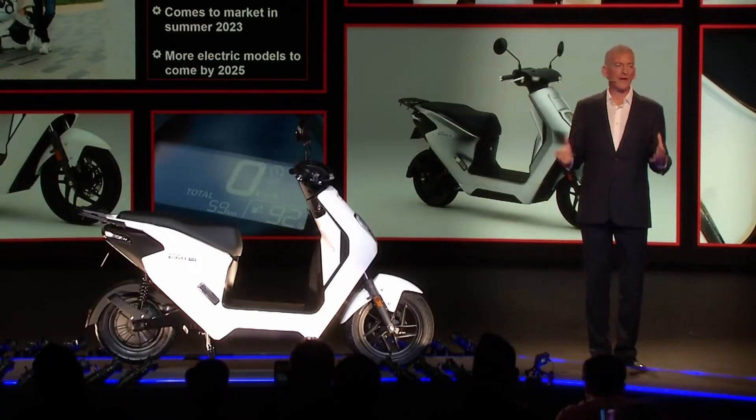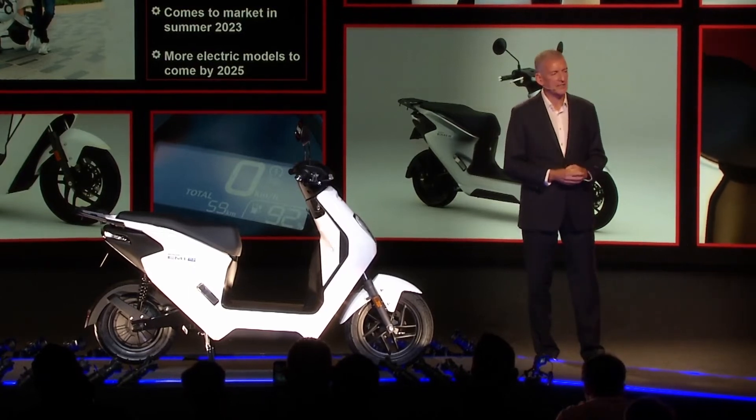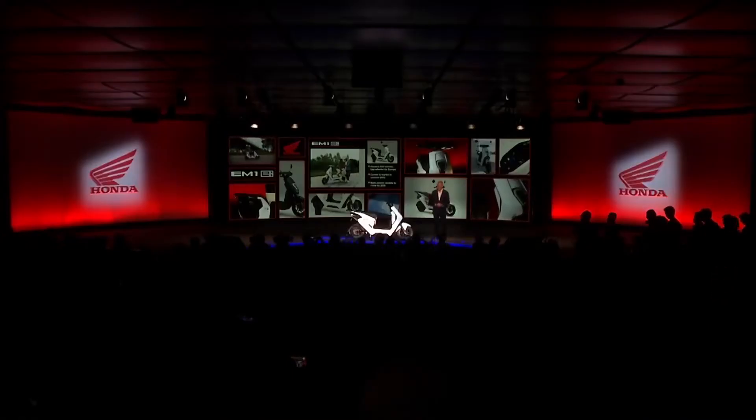Thank you very much for joining us this morning. Please do come and see our fantastic Honda stand. Thank you and enjoy your time here at EICMA.